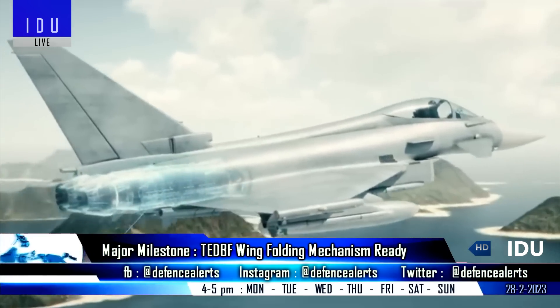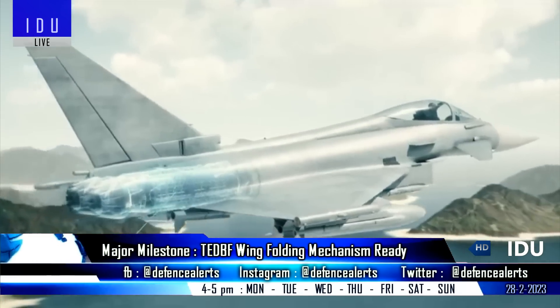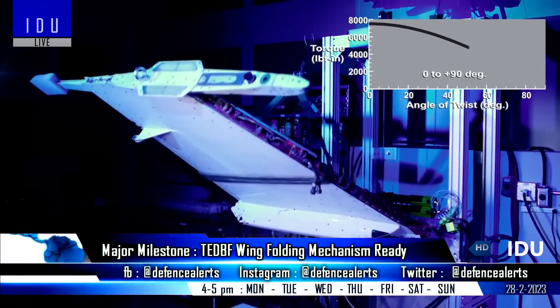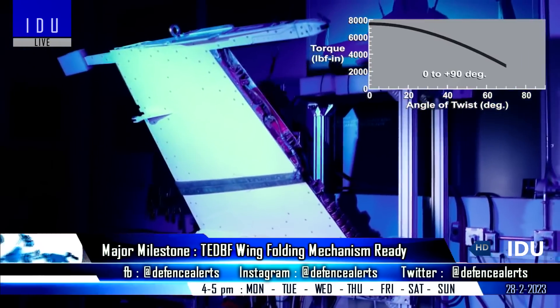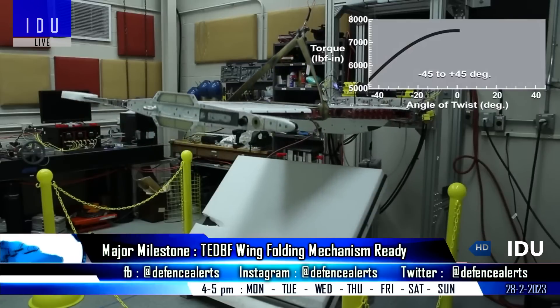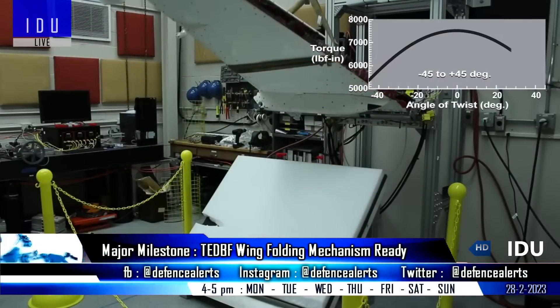The twin-engine deck-based fighter program has achieved a critical milestone, as the wing folding mechanism has now been cleared after its engineering test model was developed and successfully demonstrated. A working scale model of the wing folding mechanism will now be developed and tested.